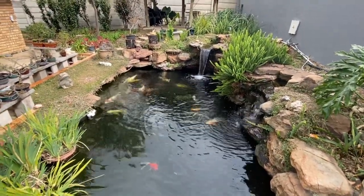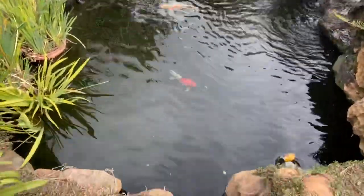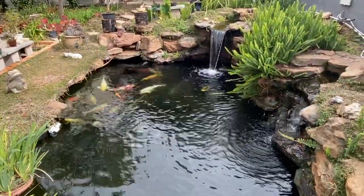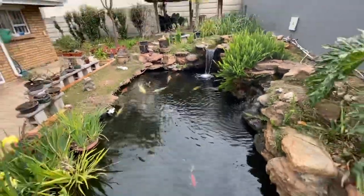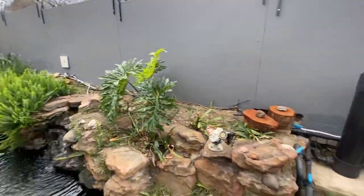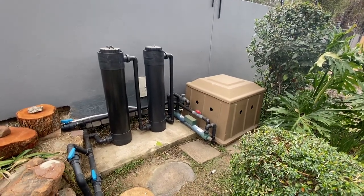That is the fish pond — it's just under 20,000 liters in capacity. It's about 1.3 to 1.4 meters in depth at the deep end where the fish are feeding, down to the shallow end which is just over a meter. The pond itself is about four and a half to almost five meters long and about three meters wide.